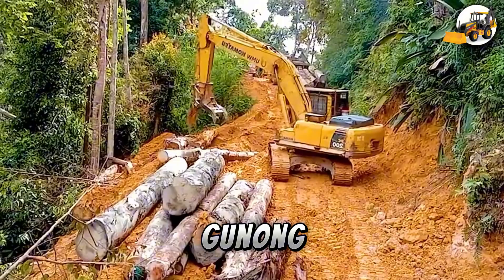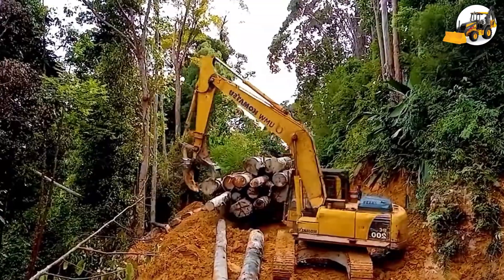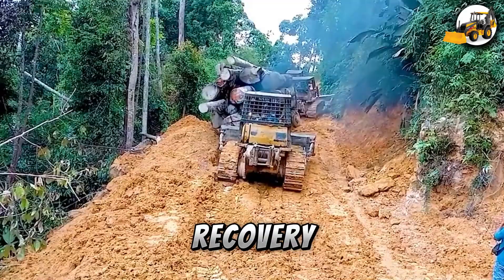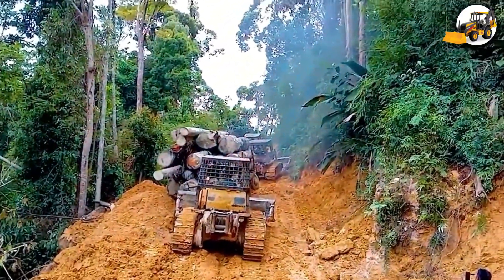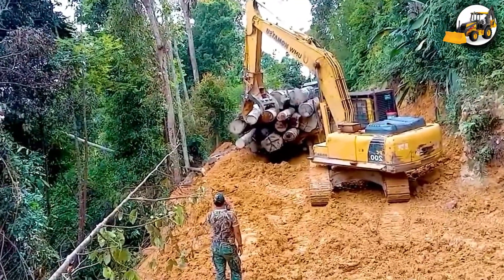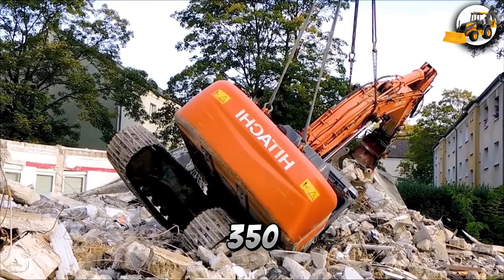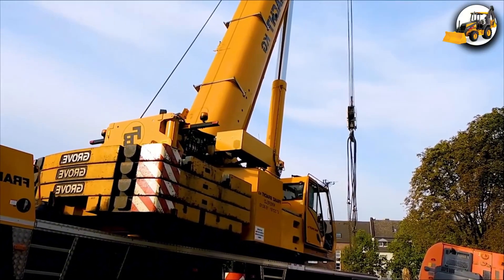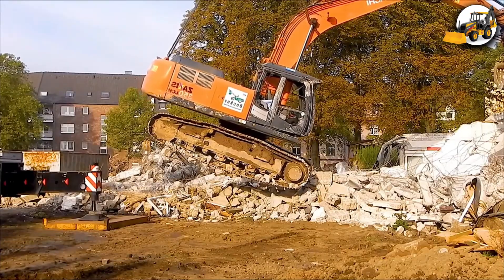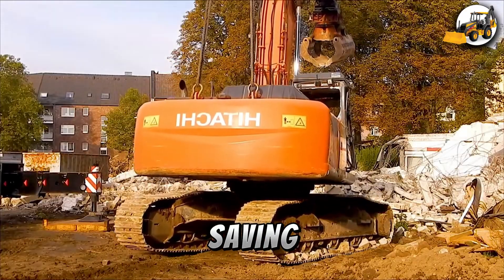Stuck on a muddy slope, a Gunong-Rabong timber truck gets help from an excavator that unloads timber quickly, turning a risky moment into a smart recovery. When things go wrong, heavy machines come to the rescue. A Hitachi 350 lies overturned, but the Grove mobile crane lifts it back with expert control, saving time and equipment.